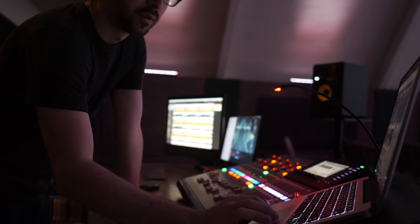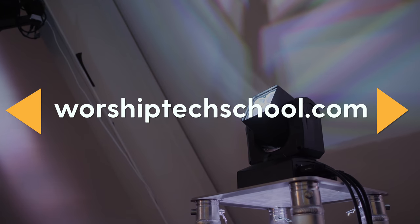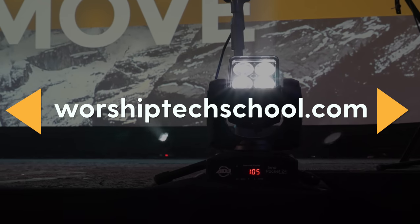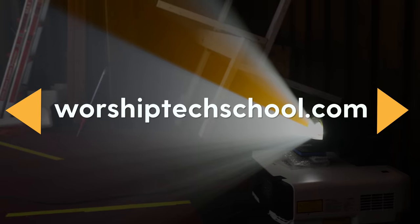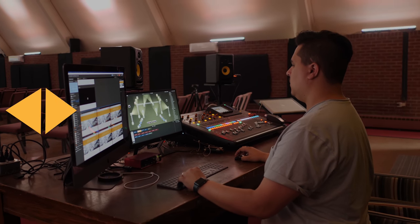To learn more about implementing the latest tech in your worship ministry, check out WorshipTechSchool.com, where you'll find online courses to help you implement the best tools for audio, lighting, video, and more at your church. Visit WorshipTechSchool.com or click the link in the description to learn more. Let's get into the tech tour.